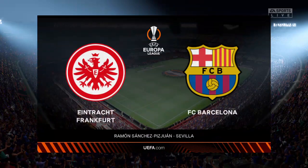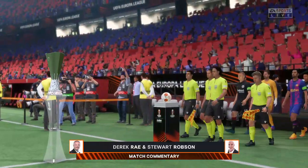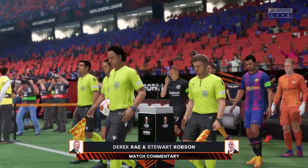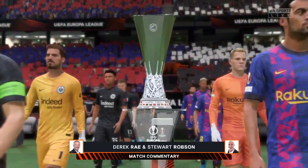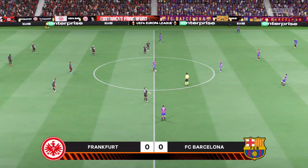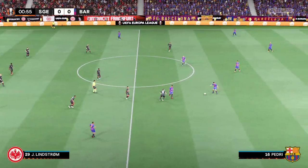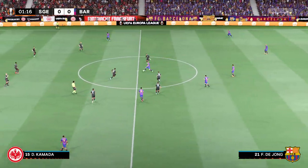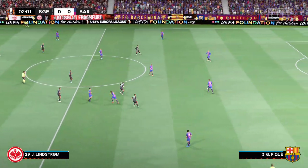The anticipation is over and the big day is here — it's the final of the UEFA Europa League. I'm Derek Ray, joined for commentary by former Arsenal and England defender Stuart Robson. We're on the cusp of kickoff: Eintracht Frankfurt versus Barcelona. Both clubs will be desperate to win this trophy; you can just sense the tension out there. I've got a feeling this will be a great game.